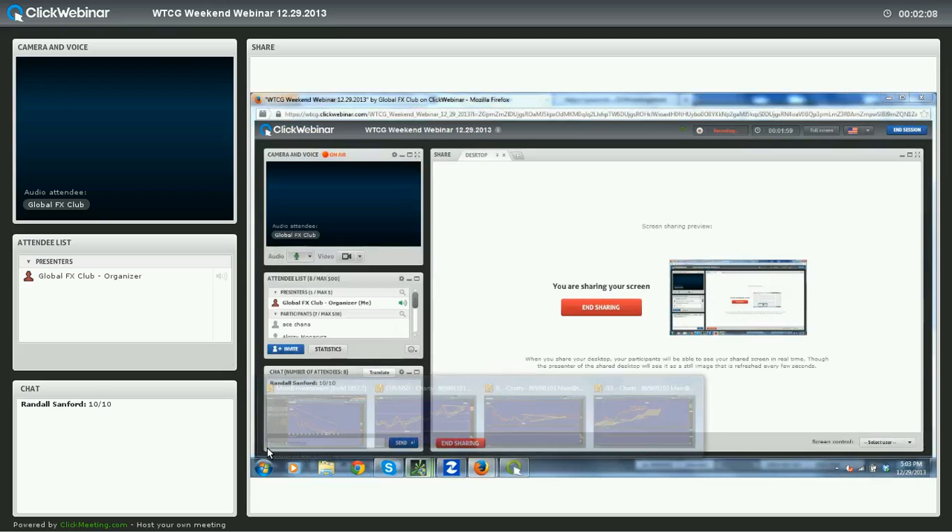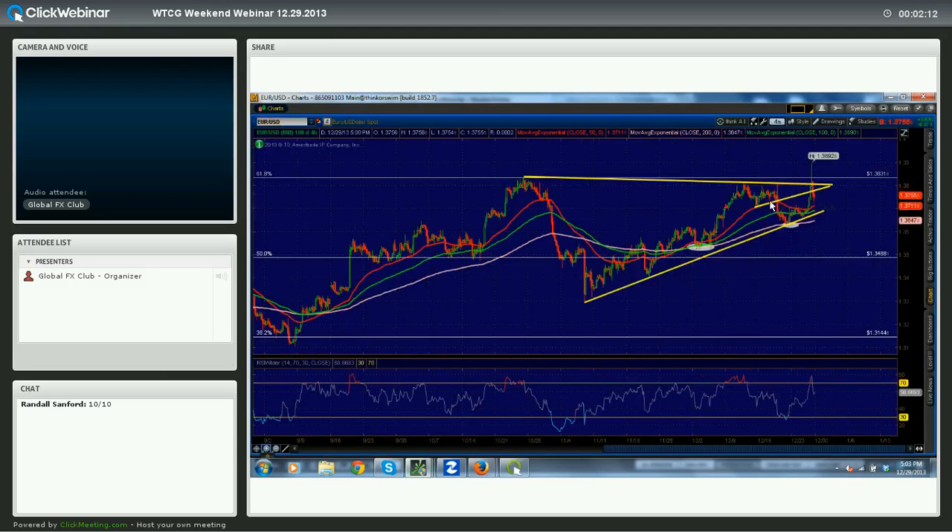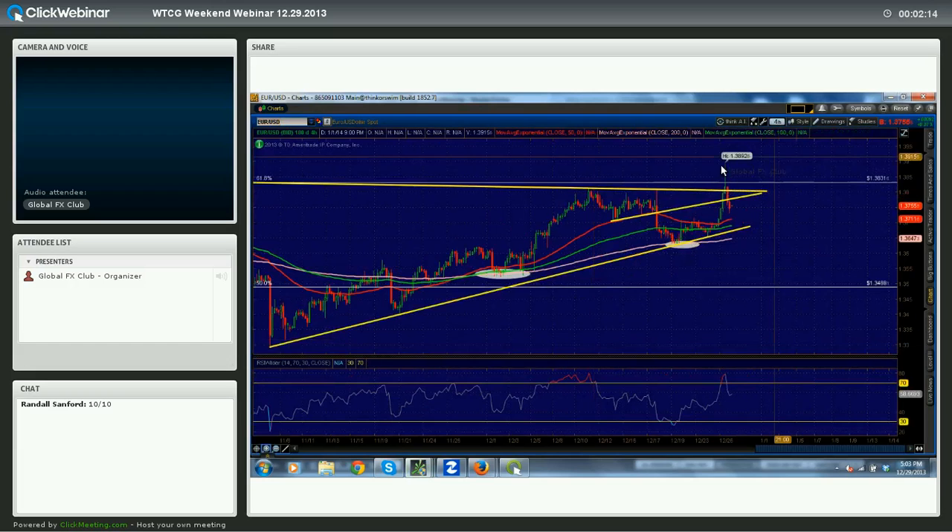Let's start with everyone's favorite pair, Euro-Dollar. We gapped up slightly to start the week. On Friday, very interesting — massive candle. $138.90 was the high and the low was $137.90, so that's a 200-pip candle. We squeezed out all these stops just above $138.30 and then we promptly fired them back down.